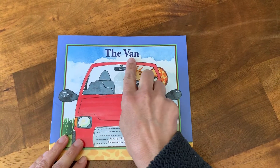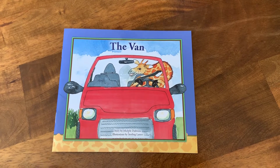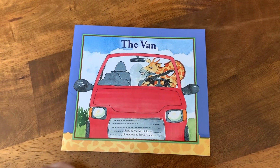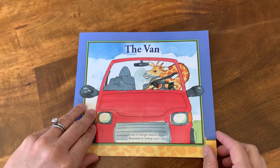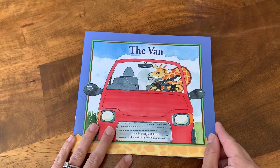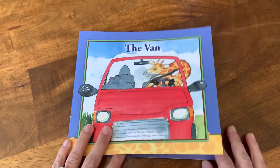All right, friends, we're going to read The Van again, and this time we're going to read to the covered up words. Remember, when we get to the covered up word, we're going to say hmm, then we're going to think what makes sense. But remember, readers, after we take a guess, we have to check it. Does it look right? Does it match what the author wrote? Does it sound right? Sound like a word we know in English? And if all three things match, then we're going to go back and reread to smooth it out.